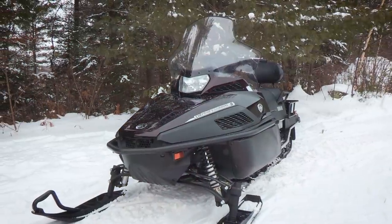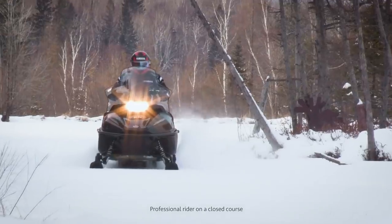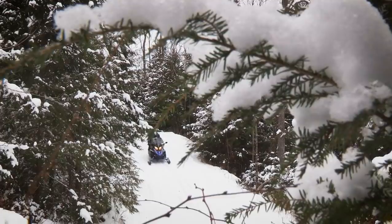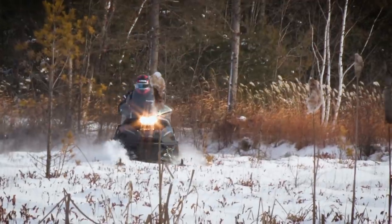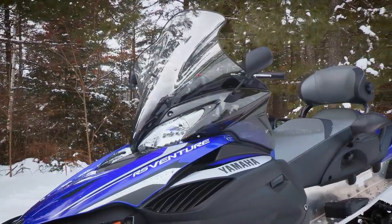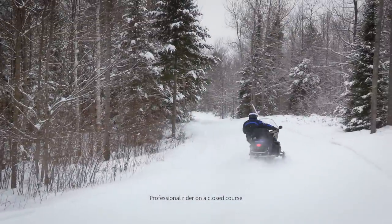The proven 1,049cc triple four-stroke engine is found in both the VK Professional and the luxurious RS Venture TF, fulfilling a need for high-quality, well-performing snowmobiles capable of executing a wide range of tasks. Seasons of refinement have proven these machines to be among the most dependable. Yamaha quality, durability, and reliability are found in every part of these acclaimed snowmobiles and are your promise of long-term satisfaction.